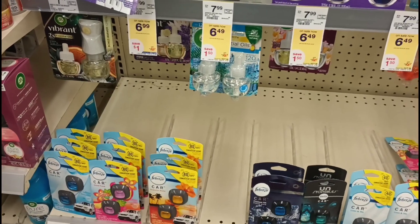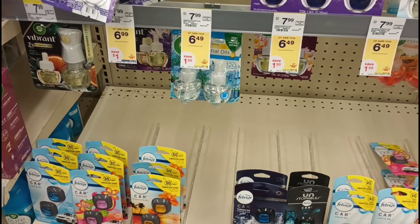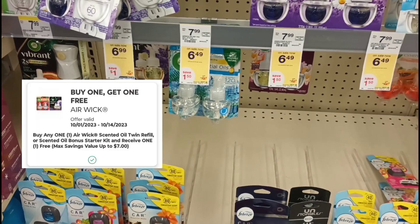I'm going to pick up two Airwick Air Refresher refills — the twin packs. These are $6.49 each. We have a buy one, get one free coupon that'll take off $7.00. So I'm picking up two of these to add into my spend $45 transaction.